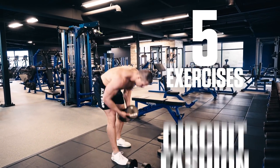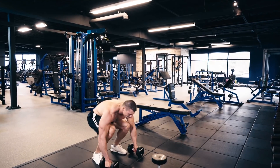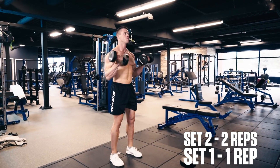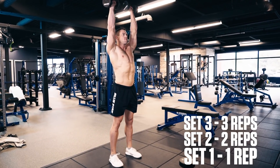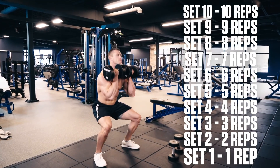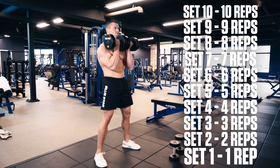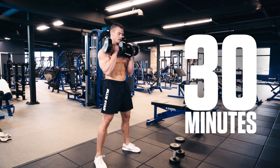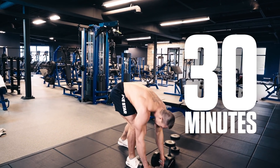For this workout, you'll perform five exercises in circuit fashion. In the first set, you'll do one rep for each exercise. Second set, two reps. Third set, three reps. And you'll continue all the way until your tenth set, where you'll perform ten reps of each exercise. Your goal is to finish in under 30 minutes while keeping focus on good form and controlling your movements.